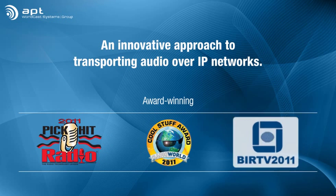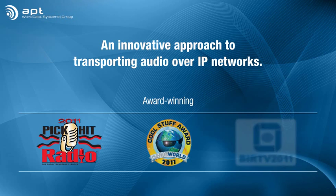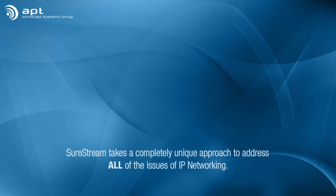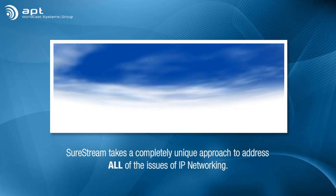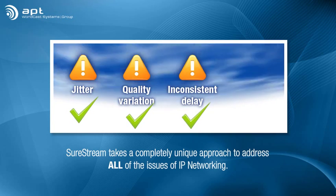SureStream Technology from APT is an innovative and award-winning new approach to transporting audio over IP networks. SureStream takes a completely unique approach to address all of the issues associated with IP networking, such as jitter, quality variations, inconsistent delay, or dead air.